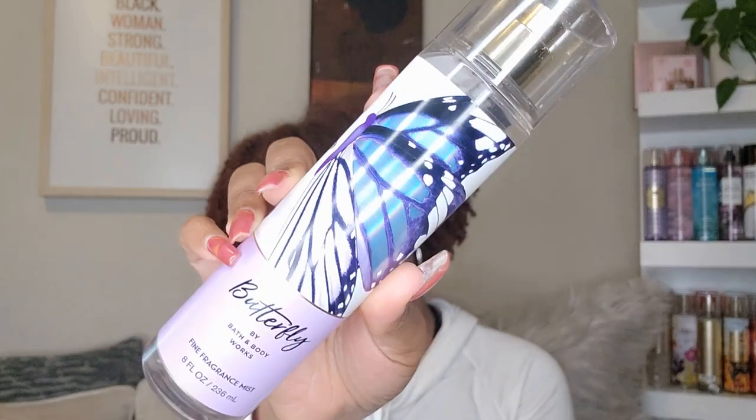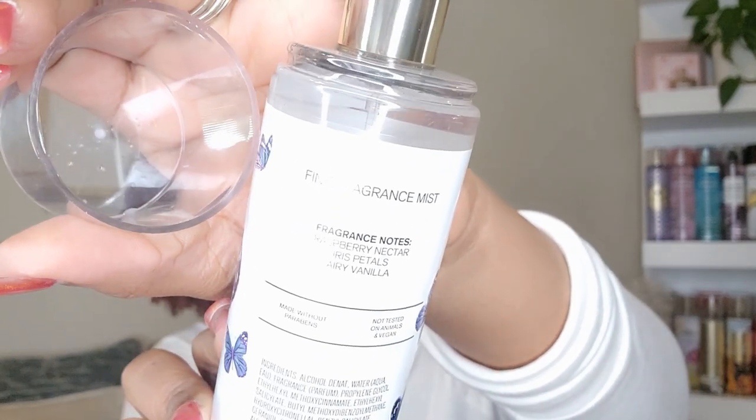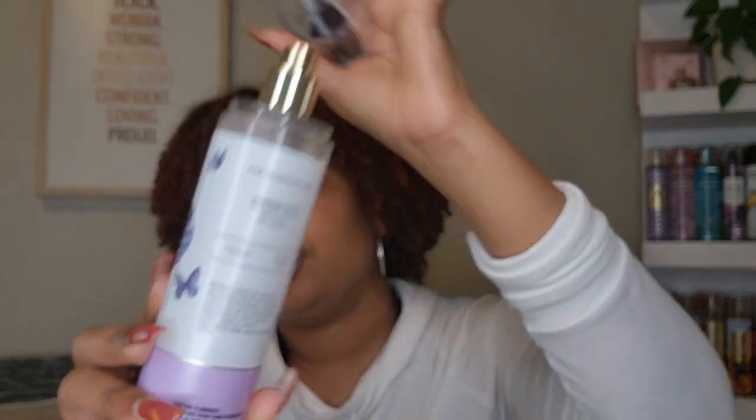Now moving on to what you came here for. I did get Butterfly — I got it in the fine fragrance mist, the body cream, and the little perfume atomizer. I went in thinking everybody was saying it gives vibes of 'You're the One,' and I am not a fan of 'You're the One.' But I gave it a shot anyway. The notes are: raspberry nectar, iris petals, and airy vanilla. You definitely get the raspberry nectar and then the airy vanilla.